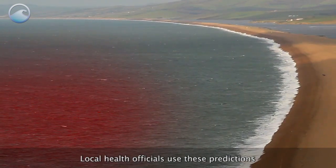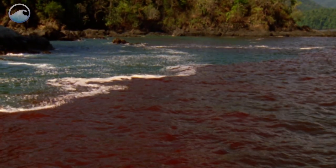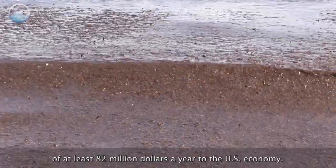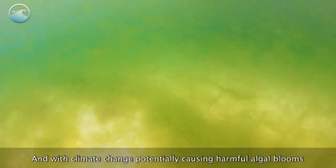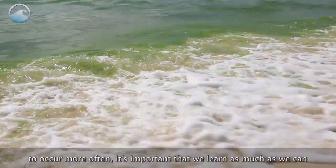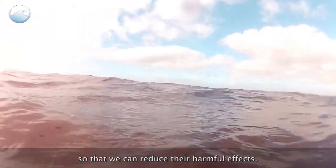Local health officials use these predictions to close beaches or shellfish beds to ensure public safety. Harmful algal blooms are estimated to have impacts of at least $82 million a year to the U.S. economy. And with climate change potentially causing harmful algal blooms to occur more often, it's important that we learn as much as we can about how and why they form and travel, so that we can reduce their harmful effects.